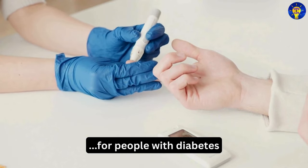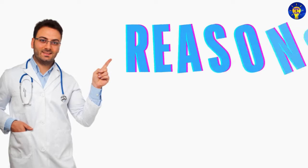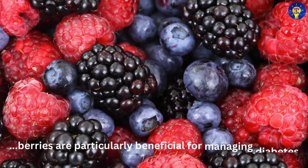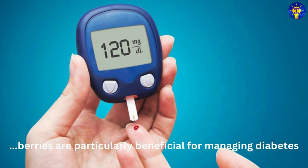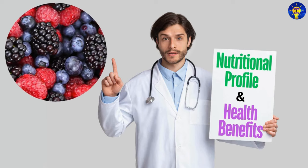In this video, we delve into the reasons why berries are particularly beneficial for managing diabetes, focusing on their nutritional profile and health benefits.